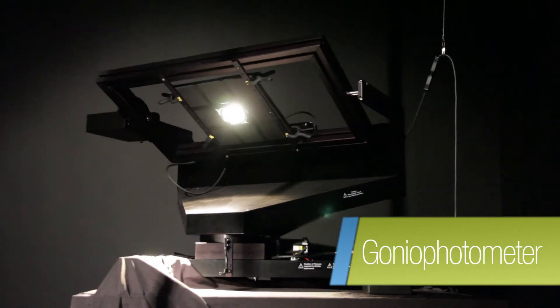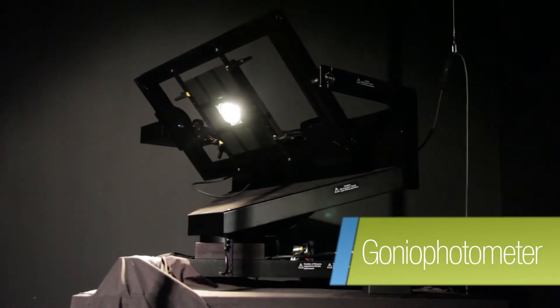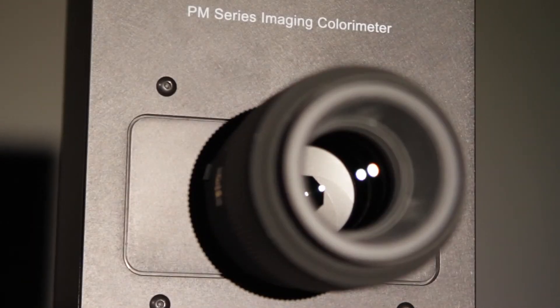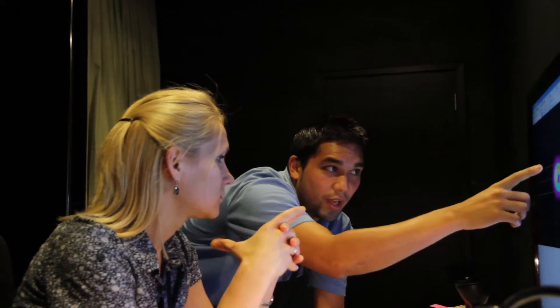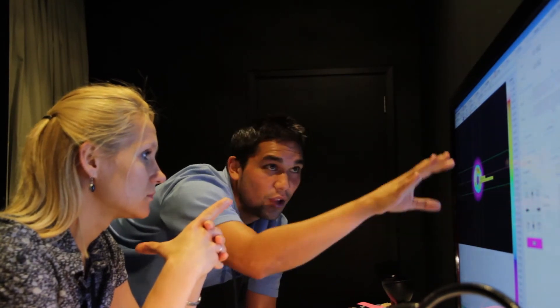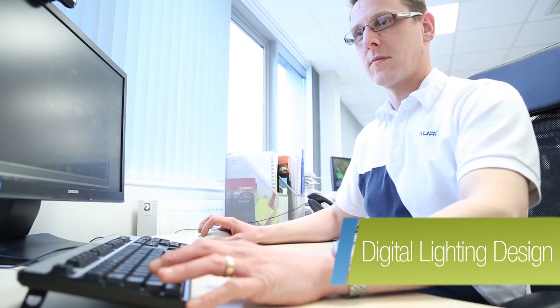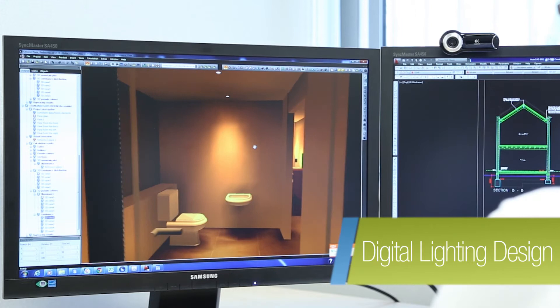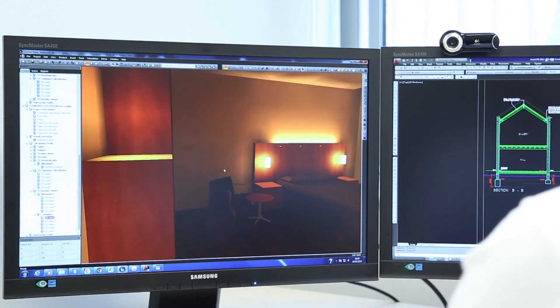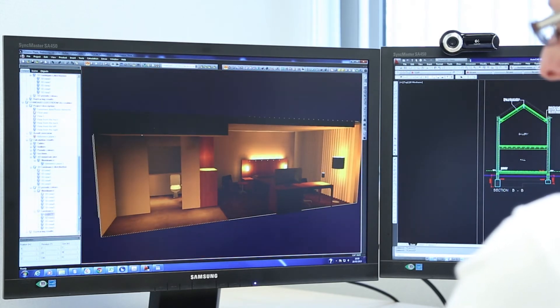We're very fortunate as the Aurora Group to have our own GONIophotometer facilities. This gives us fantastic benefit in terms of being able to produce photometric data, which can be passed on to lighting designers for use in lighting design schemes. Photometric data is the way that we look at the amount of light that comes from a luminaire or a light source. We put that into software programs and the software can then calculate how many luminaires and what spacing is required between those luminaires to give a desired amount of light inside a space.